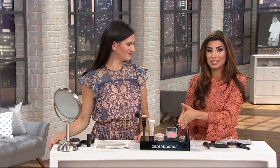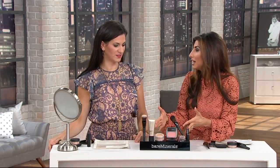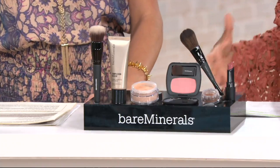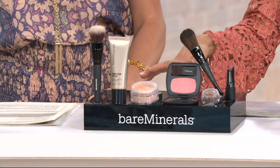When you hear $69 and you see all of the makeup that you're getting — full size everything — that value is insane. You just couldn't go to any big box retail makeup store and try to find this type of value.